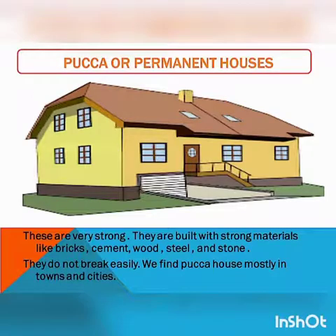Next is Paka or permanent house. These types of houses are very strong. They are built with strong materials like bricks, cement, wood, steel and stone. They do not break easily. We find Paka houses mostly in towns and cities. It is totally permanent.